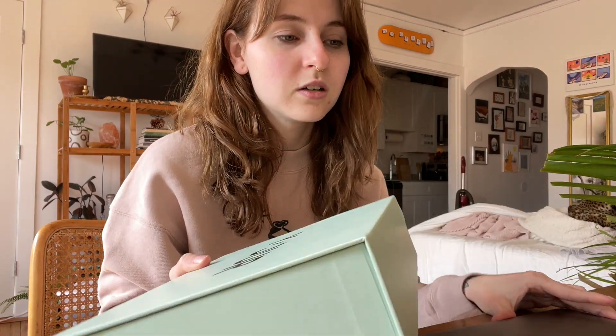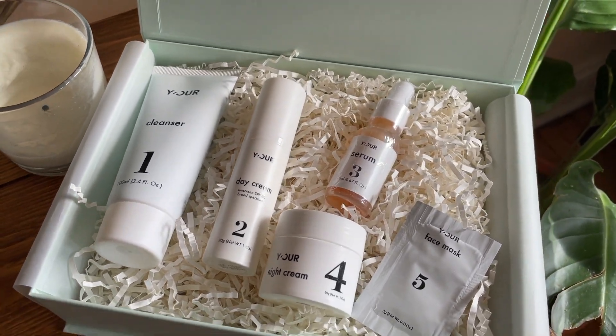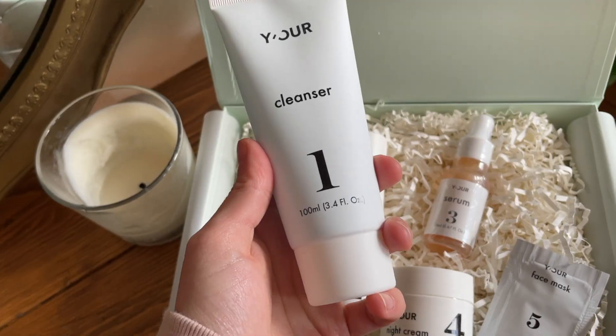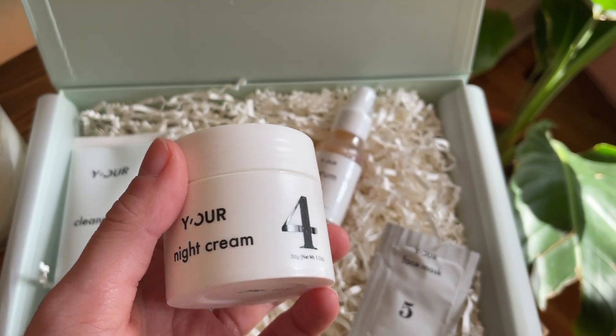This brand reached out to me and sent me some products to try out, which is pretty perfect. They're a skincare brand, but it's completely personalized. And as you can tell, my skin is not super happy right now. So I thought I'd do a little unboxing. The box is so cute. It comes with five different things: a daily cleanser, a day cream, a serum, a night cream, and a face mask. I have about 30 days to try this stuff out before I have to post this video, so I'll really be able to see how it works for my skin.